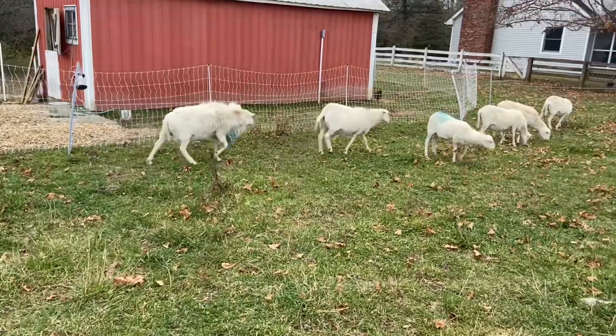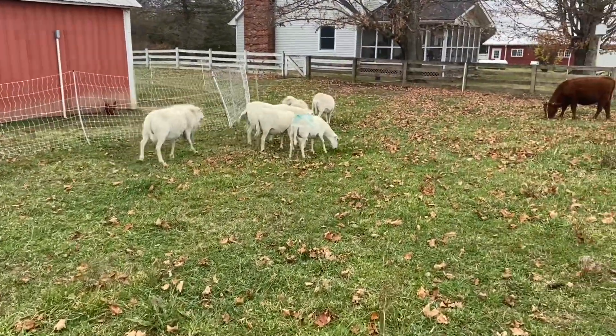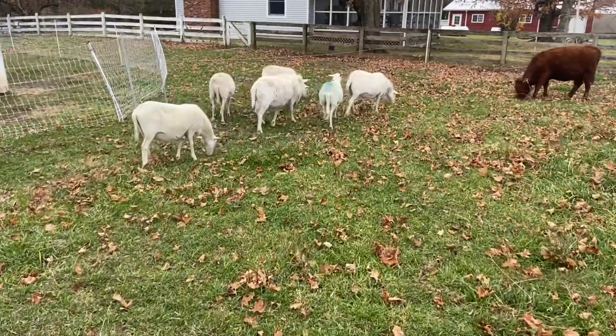Got a good word for you today. This comes from Psalm 66: 'Shout with joy to God, all the earth, sing the glory of his name, make his praise glorious. Say to God, how awesome are your deeds. So great is your power that your enemies cringe before you. All the earth bows down to you. They sing praise to you, they sing praise to your name.'